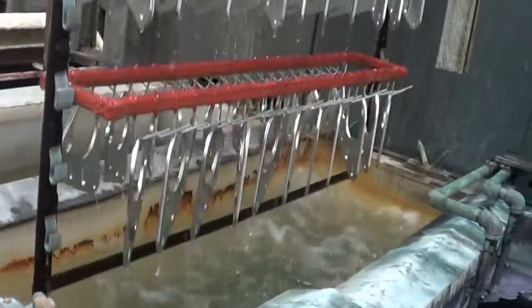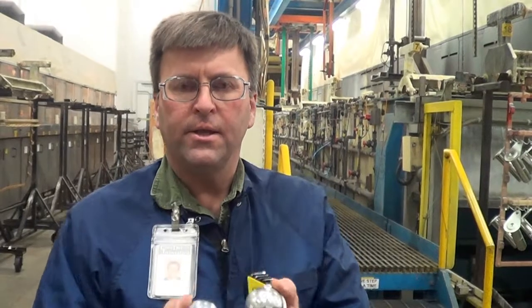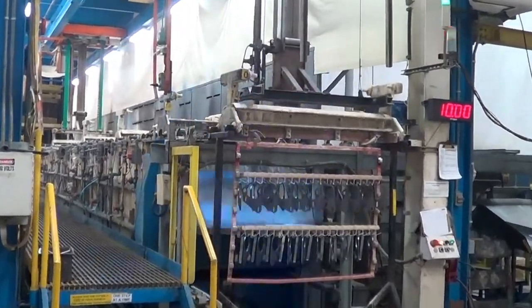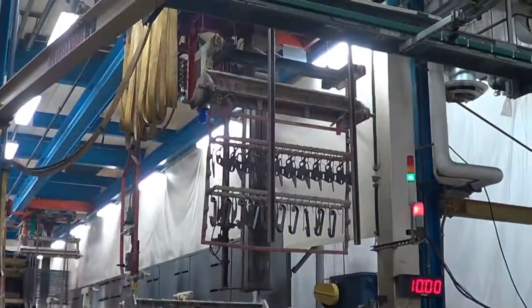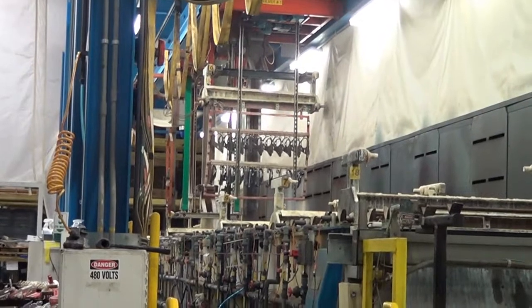This is our zinc plating line, where we buy zinc in balls like this. The parts run through a number of different tanks to clean them, and then they go into a tank where the zinc is dissolved in a chemical.